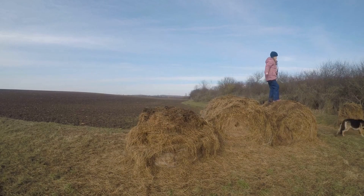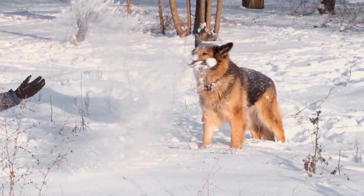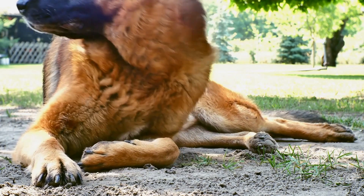If you suspect that your German Shepherd may have allergies, it is essential to consult with a veterinarian. They will be able to conduct tests and determine the specific allergen causing the reaction. Allergy testing can be done through blood tests or skin prick tests. Once the allergen is identified, a treatment plan can be developed.